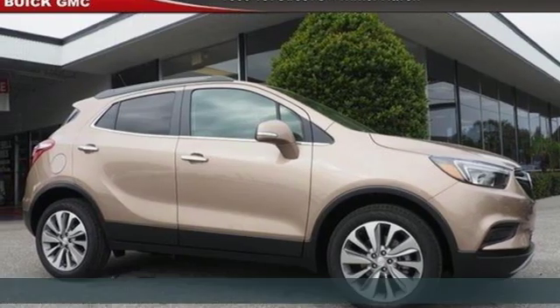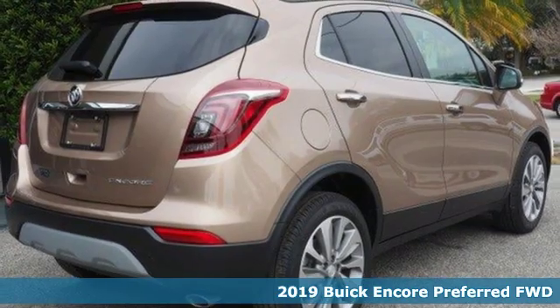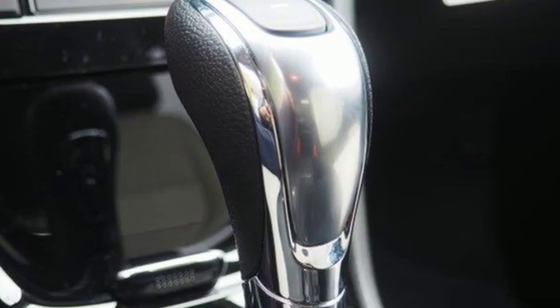Here's a new 2019 Buick Encore. This perfectly sized and nimble Encore is perfectly suited for your next adventure. Plus, it offers an exciting list of features.